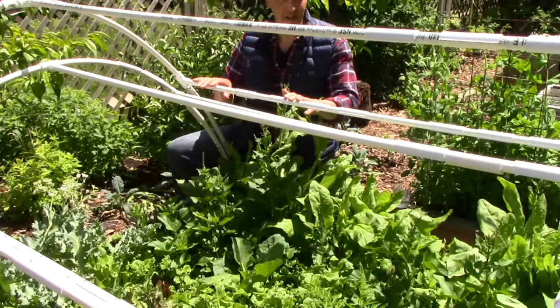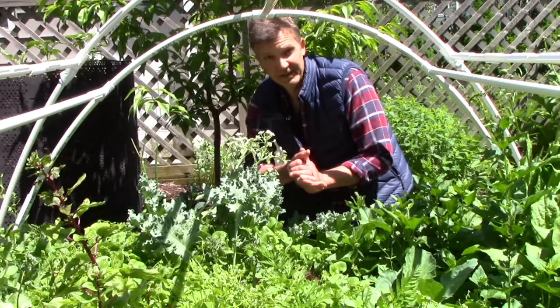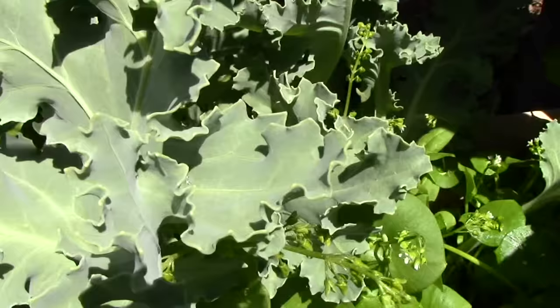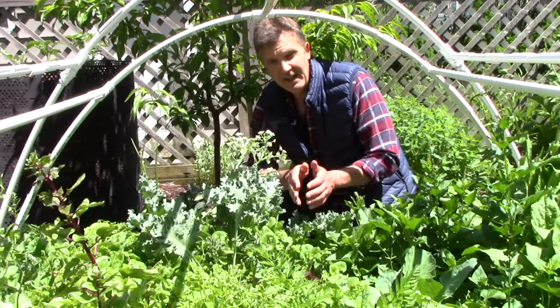Now let's take a look at our sea kale. Sea kale is only hardy to zone 6, but it does fine here in zone 5 under cover. We usually harvest the leaves and eat them like kale or collards. But a more gourmet approach is to blanch the shoots in the spring, then harvest them when they're young and serve them like asparagus.